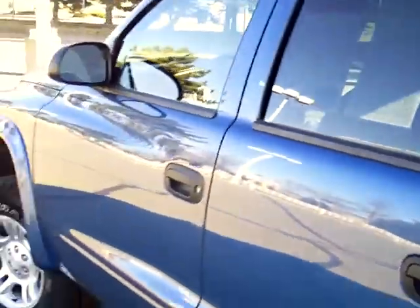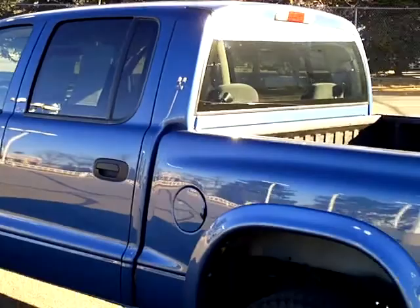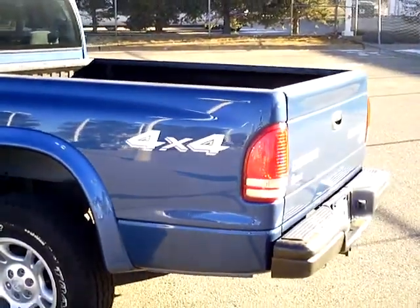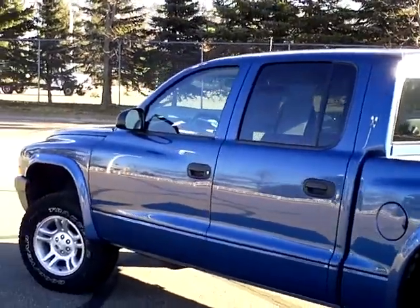It has crank windows — just kind of a basic little truck, not much to go wrong. In the back there's room for some extra passengers, and it does have the child seat tethering system in the back to make sure the little guys are safe. Overall, just a basic, nice little truck — perhaps a first-time truck for a young guy or just a nice little commuter vehicle.